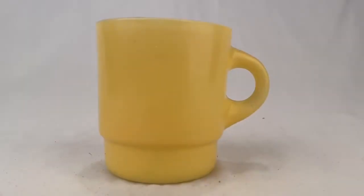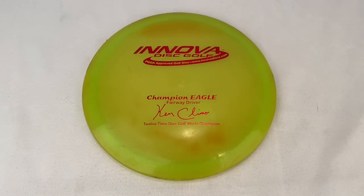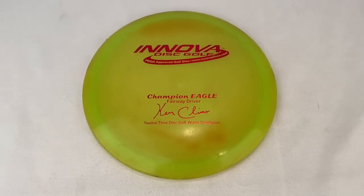I sold this yellow Fire King mug for $9.99 plus shipping; the buyer paid a total of $18.24. Somebody picked up this Innova Championship Eagle golf disc; they paid $29 plus shipping for a total of $35.85.